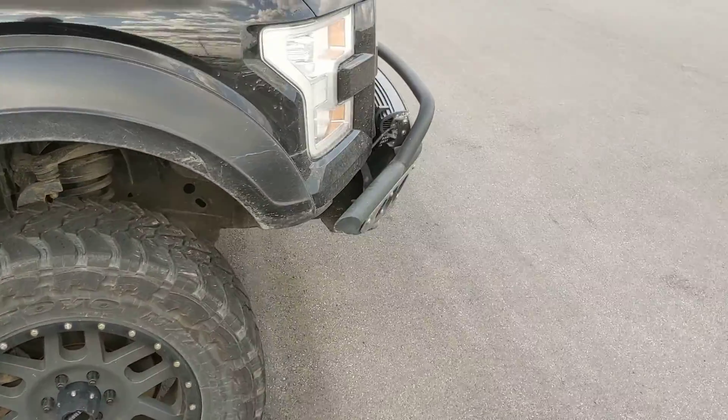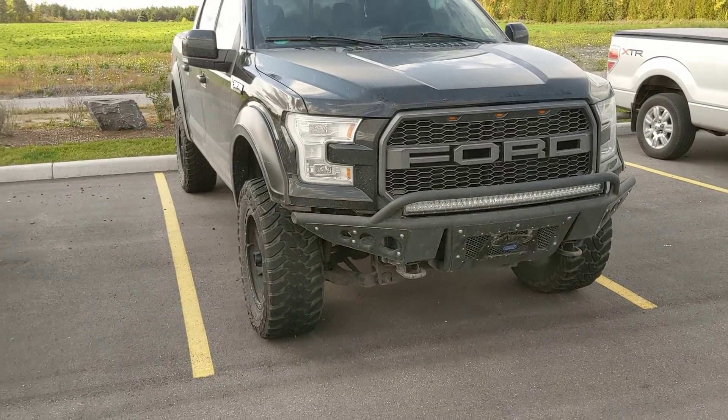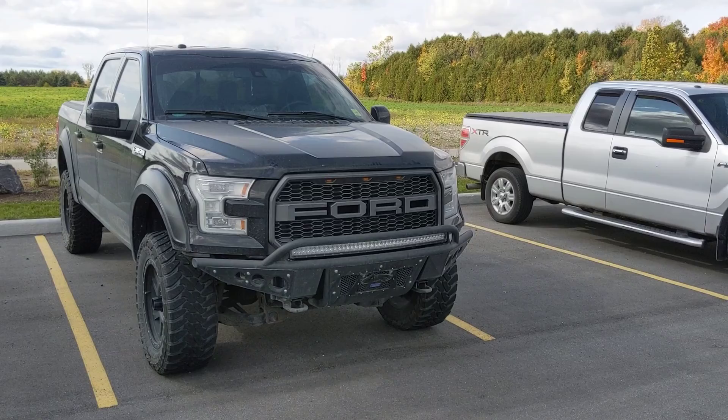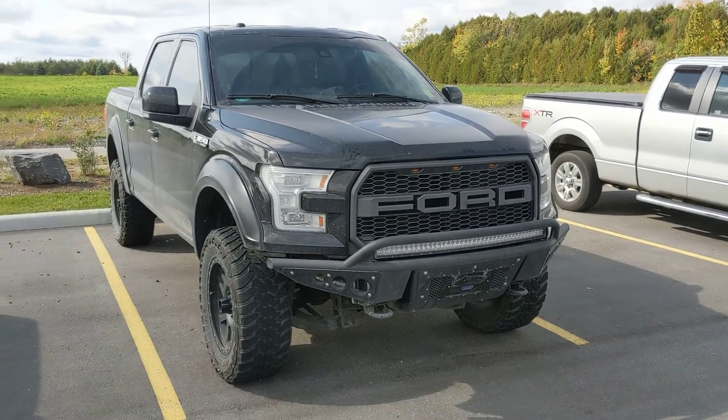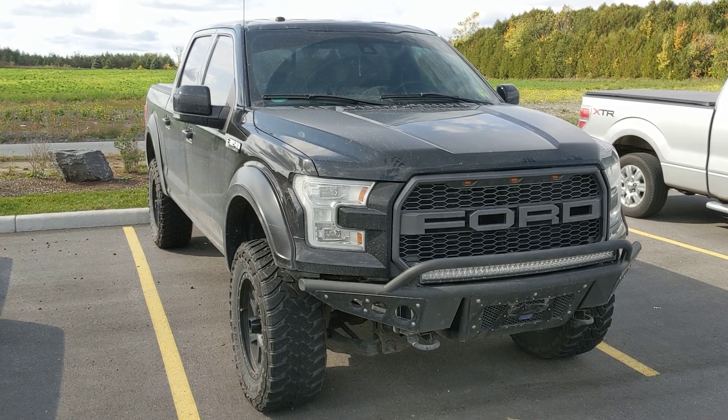If you'd like some more info on the 2016 Ford F-150, you know who to talk to. Jason Dill here at Barhaven Ford, located at 5555 Dealership Drive.